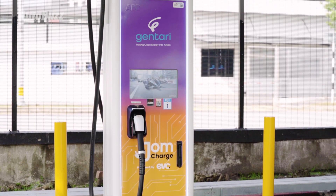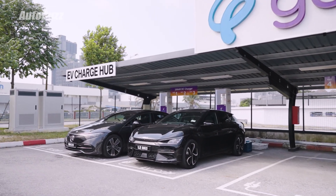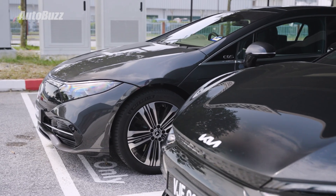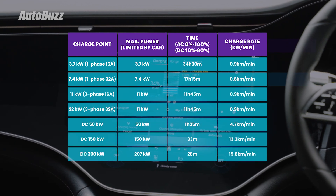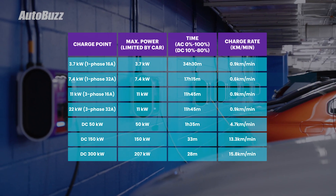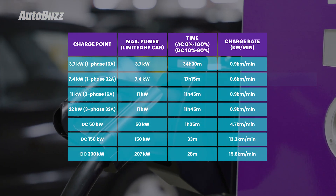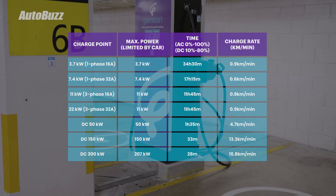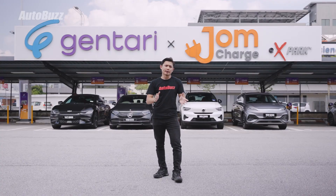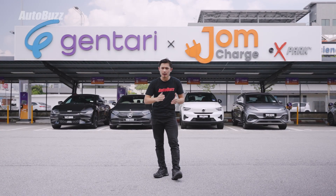So now that you know about all these chargers, let's take one car as an example — the Mercedes-Benz EQS. The car will charge with the following rates at different charging stations. Now that you know more about AC and DC charging, we hope that you can make better decisions when it comes to charging your electric car. Depending on the situation, it may be best to use a DC, AC, single-phase, or three-phase charger.